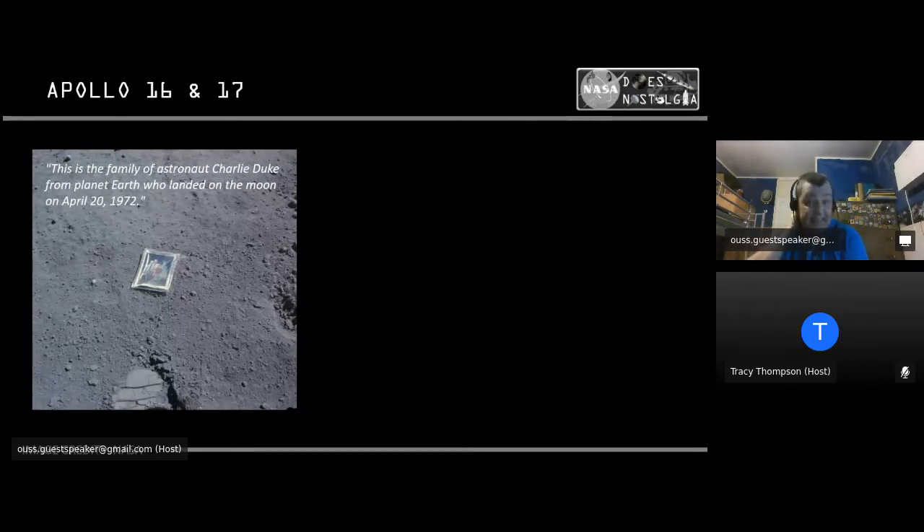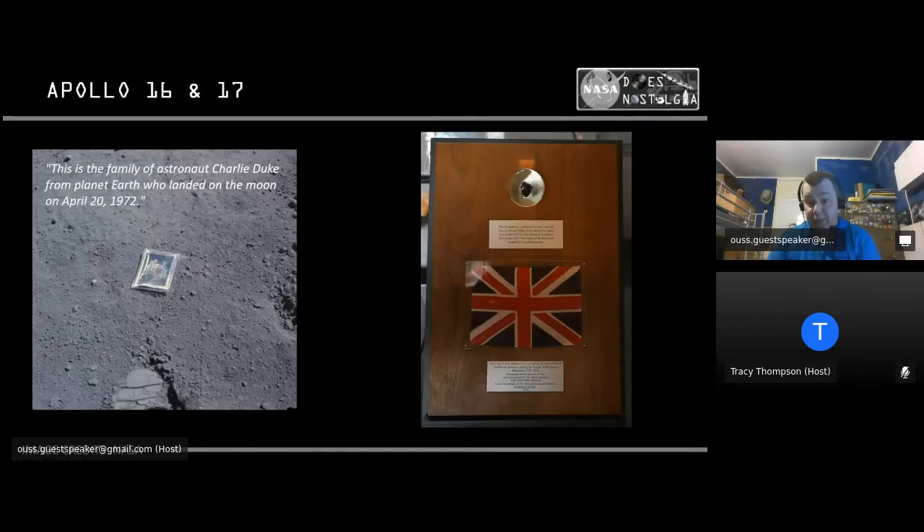Apollo 16 saw Charlie Duke take his first steps on the Moon at just 36 years old — the youngest human ever to walk on the Moon. While there, he left a family portrait of himself, his two sons and his wife, which remains on the Moon to this day, described on the back as the family of astronaut Charlie Duke from planet Earth. The Apollo 17 crew carried small flags from 135 countries and 50 US states, and some of their rock samples were given to those countries with the flags that went to the Moon — called the Goodwill Moon Rocks. The one on display at the Natural History Museum in London came from this mission.